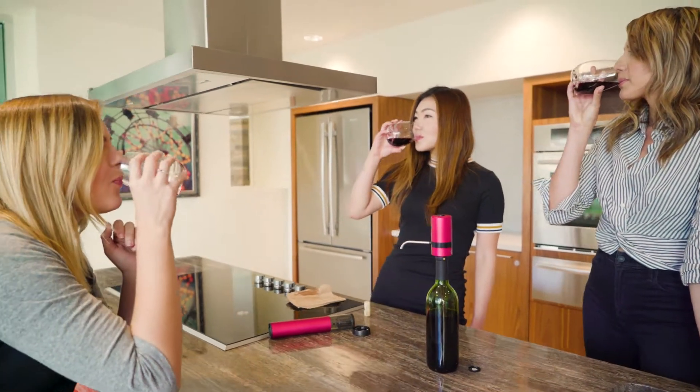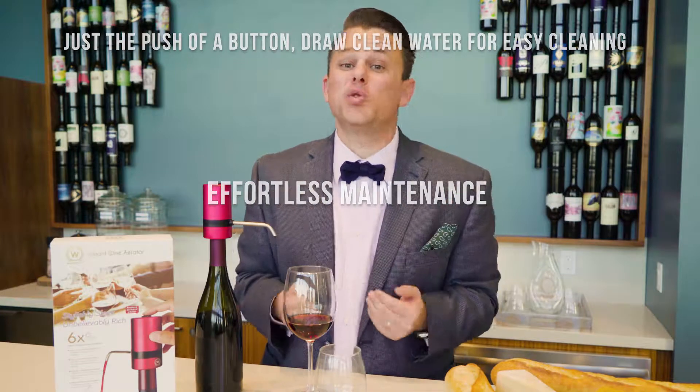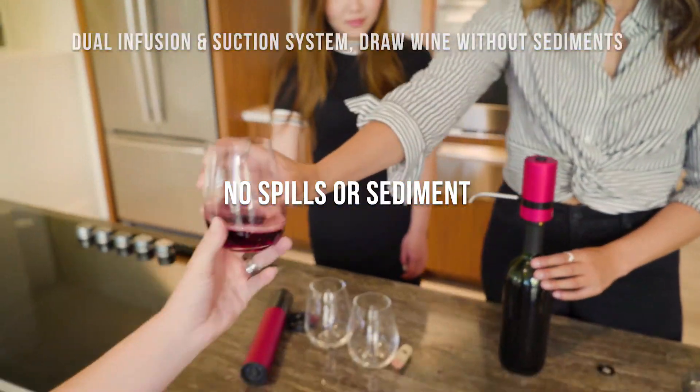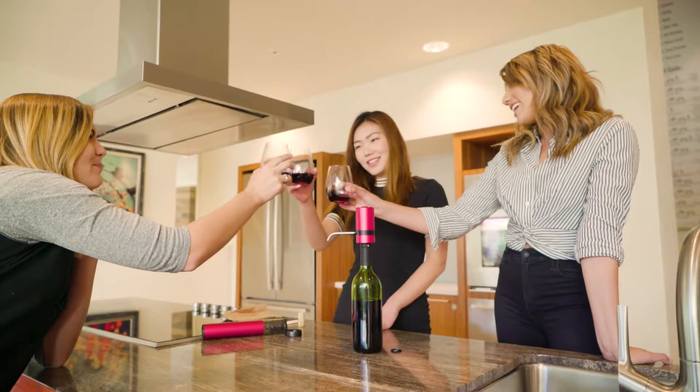The Waerator is recommended by industry professionals, sommeliers like myself, and the prestigious Wine Enthusiast magazine, an industry leader who calls this a recommended item. The Waerator will elevate that $7 bottle of wine to a $20 bottle of wine, virtually paying for itself in just a few uses.